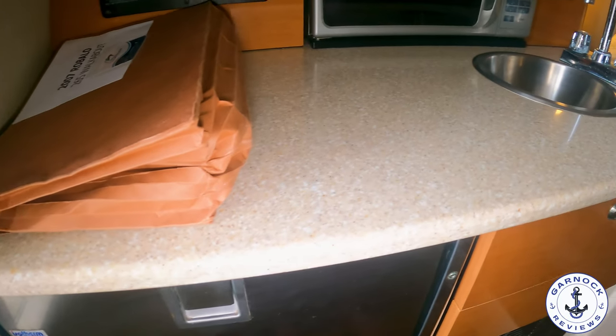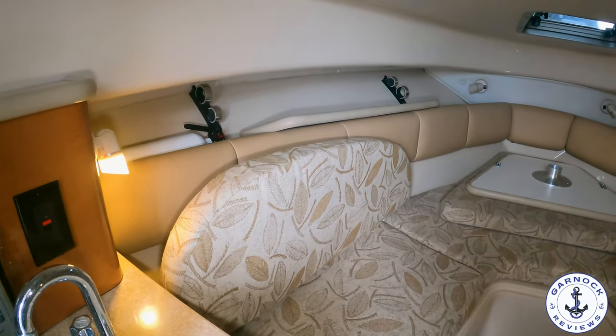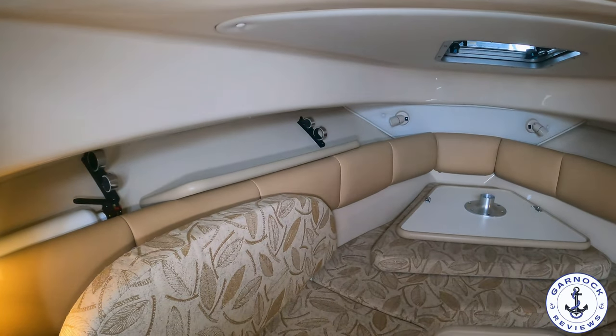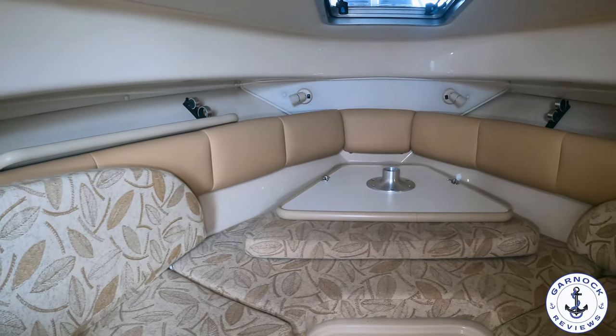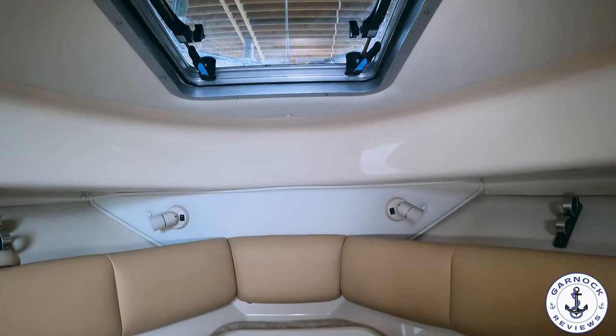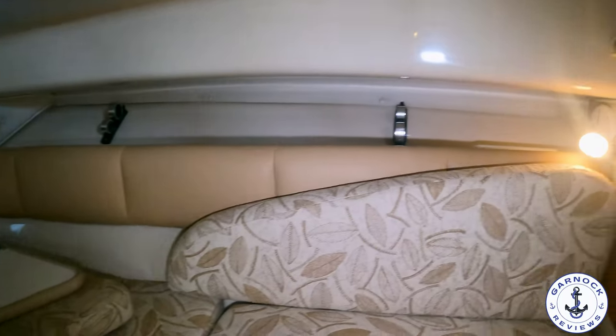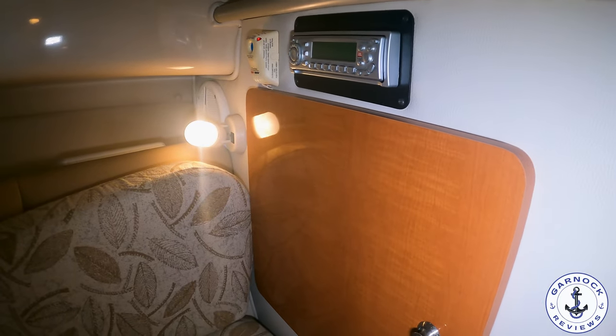I also like the fact that this cabin does have an overhead hatch. Not only does that bring in light and ventilation, but you can also use it as an emergency escape if you ever needed to. There's plenty of storage on board — different lockers and cabinets, but there's also storage underneath the bed itself. And on the starboard side, you've got the stereo, and you also have those Fusion controls at the helm.